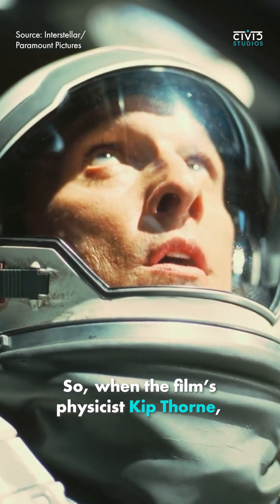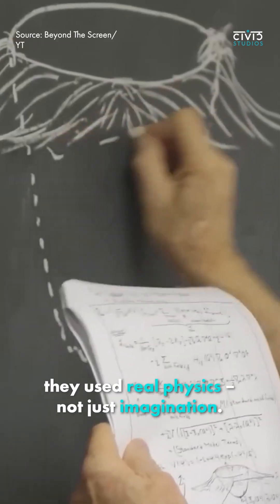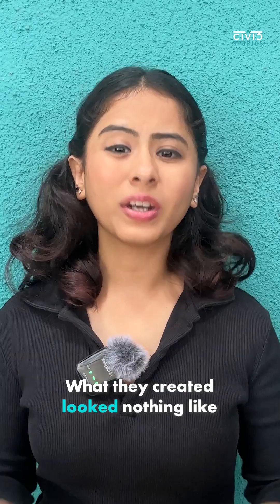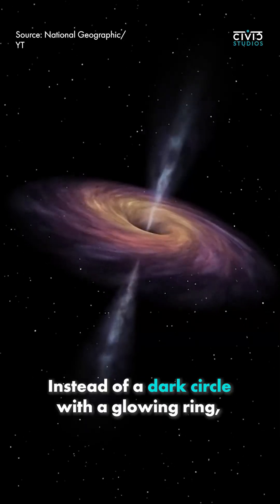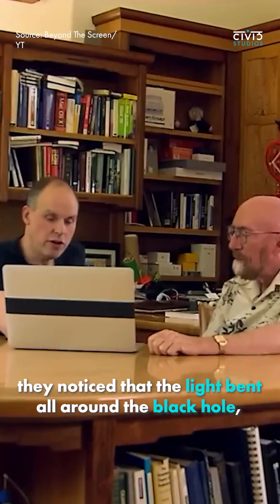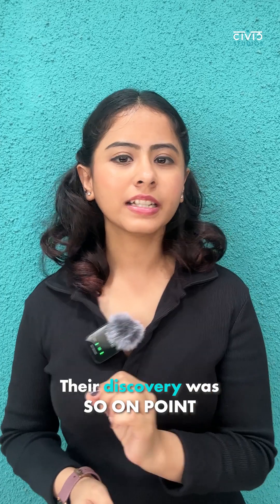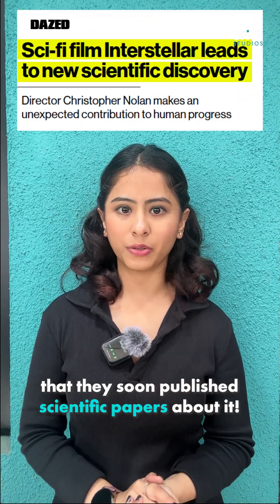When the film's physicist Kip Thorne and the VFX team were building the black hole for the movie, they used real physics and not just imagination. What they created looked nothing like what scientists had pictured before. Instead of a dark circle with a glowing ring, they noticed that the light bent all around the black hole, creating this trippy halo effect. Their discovery was so on point that they soon published scientific papers about it.